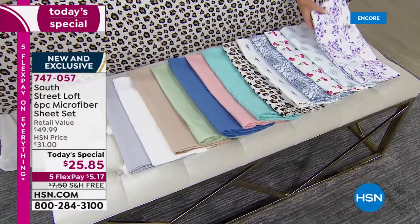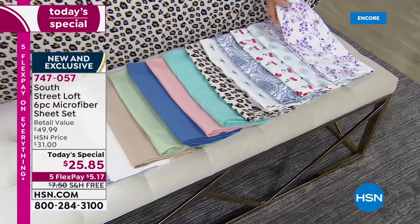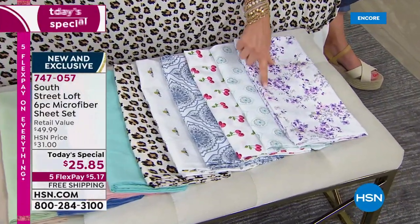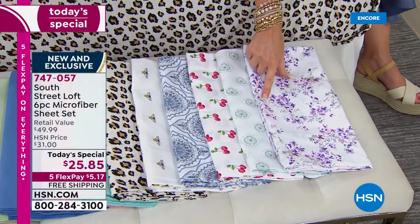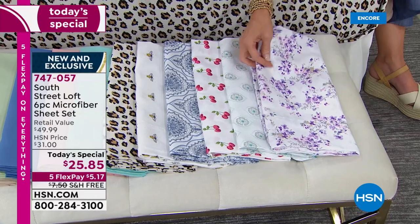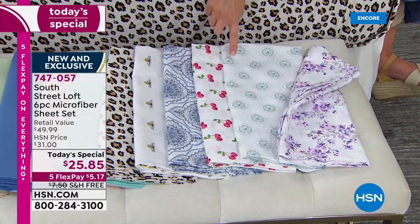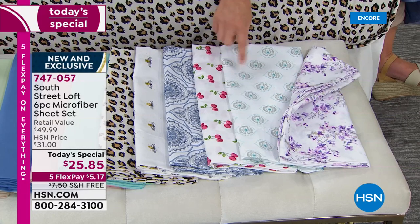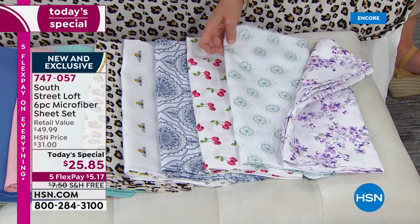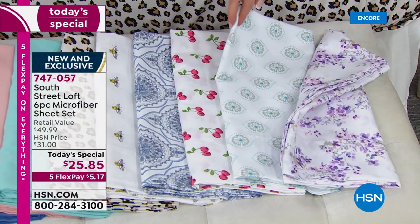Let me show you these beautiful brand new prints. This is the lavender floral — I am loving it. It's got depth, it even has a little bit of sage in it. So if you wanted to mix it with one of our solids, I recommend the white or the sage. This is the aqua medallion — isn't that just precious? We have an aqua sky that would be beautiful with that if you wanted to mix a solid.